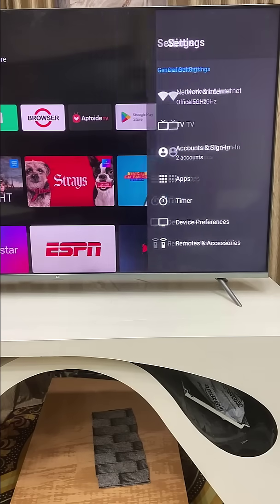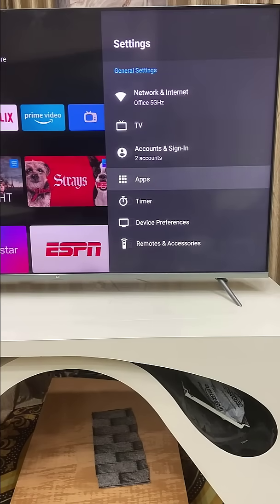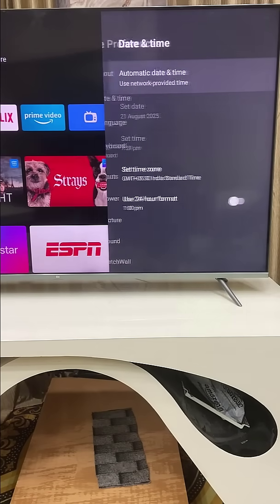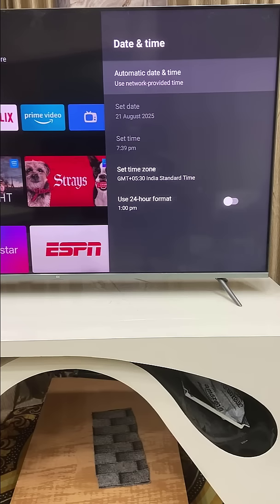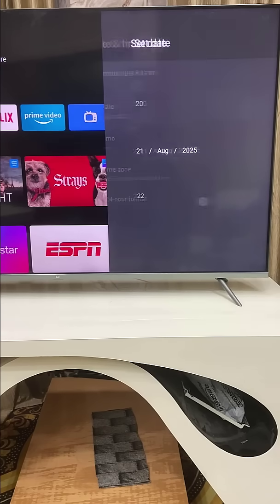If it's still not working, the next more powerful method is to go to Settings, then go to Device Preferences, and open Date and Time. Set the correct date and time for your TV as per your country and region. Wrong date and time can create a lot of problems like internet disconnecting issues or apps not working properly, so make sure to set the correct date and time.